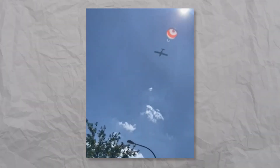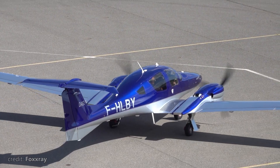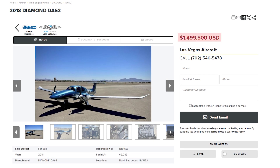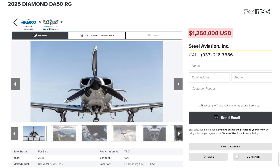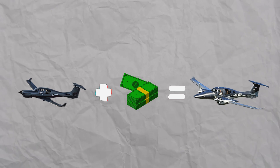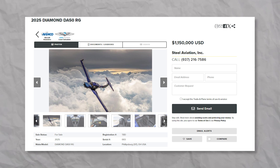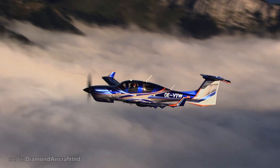All Diamonds come with a ballistic recovery system, and the DA-50 is no exception. In case of emergency, the large chute will land you safely and smoothly. Here's where it gets tricky on price: the DA-62 costs $1.4 million, but the DA-50 costs $1.25 million. So if you have a twin-engine license, maybe it's better to throw in an additional $150,000 and get more range and speed. Let me know your thoughts in the comments below.